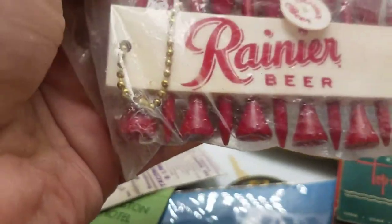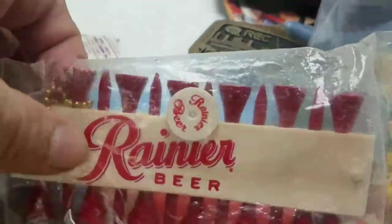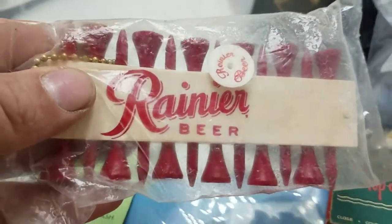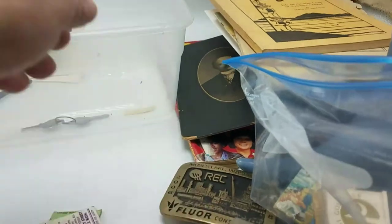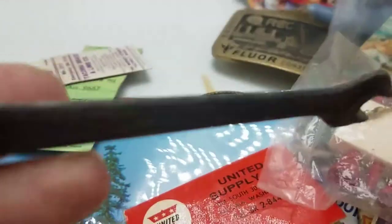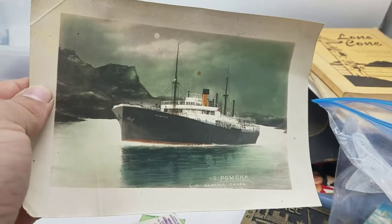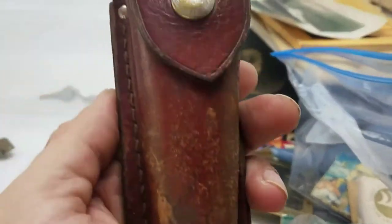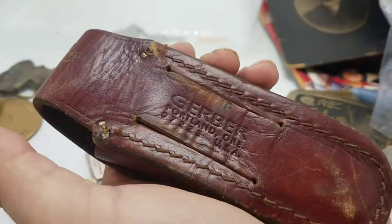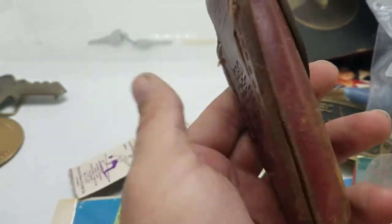We've got a bicentennial matchbook — this is amazing — still sealed in the plastic. We've got a button, we've got the T's. This is a great find. I can't wait to get this up there — this is gonna go quick and it's gonna go for good money. We've got an old wrench. Photographed the SS Pomona. And then this is a vintage Gerber sheath for a pocket knife — I'm just going to hold on to this until I find a Gerber knife that needs a sheath.